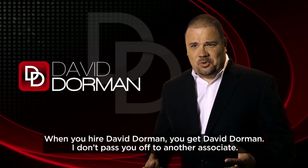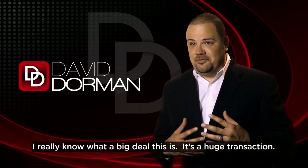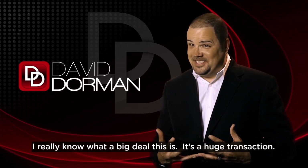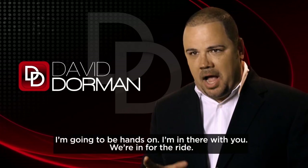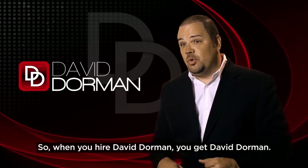When you hire David Dorman, you get David Dorman. I don't pass you off to another associate. I really know what a big deal this is — it's a huge transaction. I'm going to be hands-on. I'm in there with you. We're in for the ride. When you hire David Dorman, you get David Dorman.